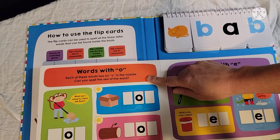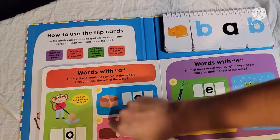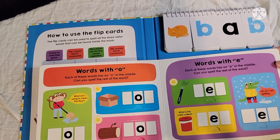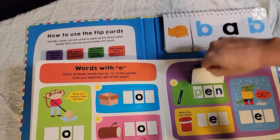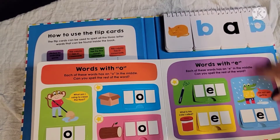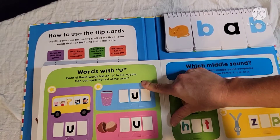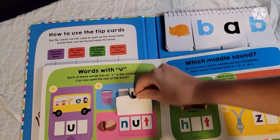Next is words with O in the middle: MOP, BOX, and LOG. Then words with E in the middle — can you spell the rest of the word? — giving you PEN, RED, and WET. And then words with U in the middle: BUS, PUP, and NUT.